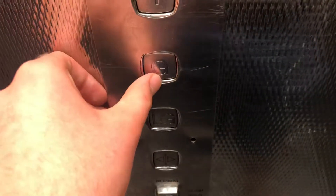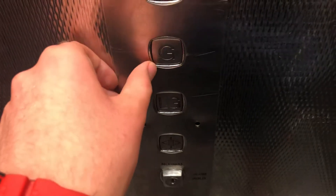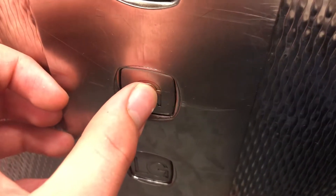Here we are, she's going round. Door is closing.